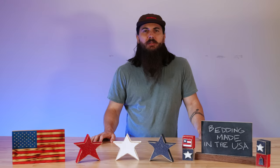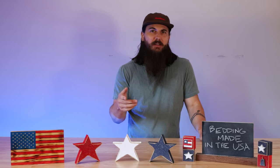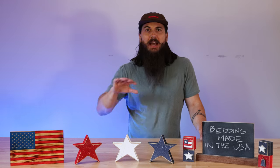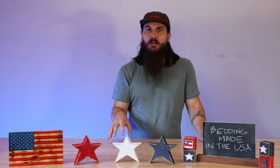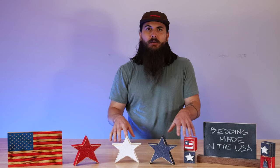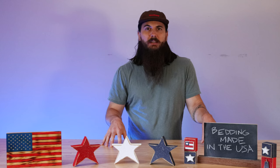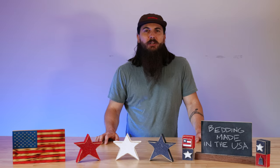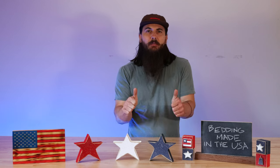Wool is another popular material used in a lot of bedding products, especially warmer products like duvets and comforters. The US is outside the top 10 in global wool production per year, but there are still a lot of good sourcing options because there are many ranchers in the American west raising great sheep. In particular, the French merino sheep is very popular here, so you should be able to find American sourced wool.